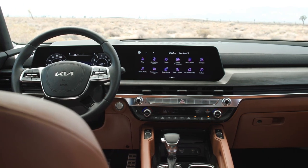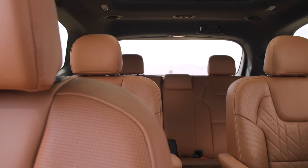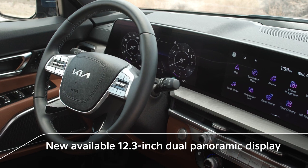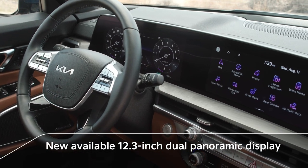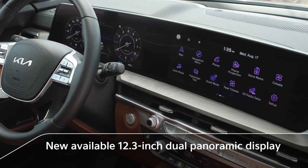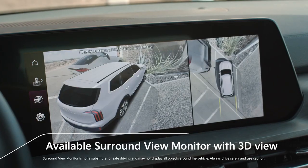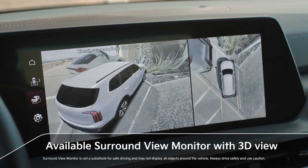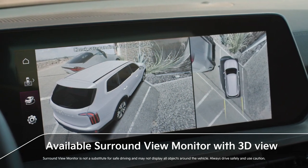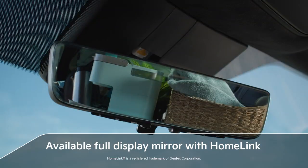The Telluride's interior captures a feeling of upscale exploration in a spacious three-row environment, with seating for up to eight people. You'll immediately notice the crispness and clarity of the available dual panoramic display with navigation. It offers more than 24 inches of digital instrument cluster and touch screen for entertainment, convenience, and more. The available Surround View Monitor with 3D View helps you take the guesswork out of parking and low-speed maneuvering by providing an aerial view of your surroundings.